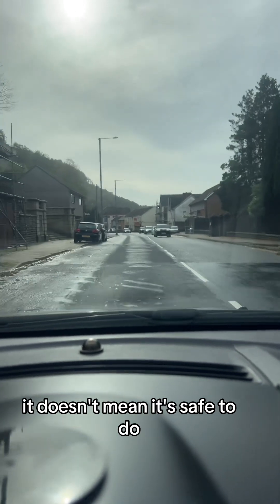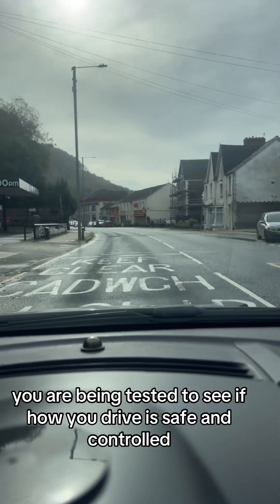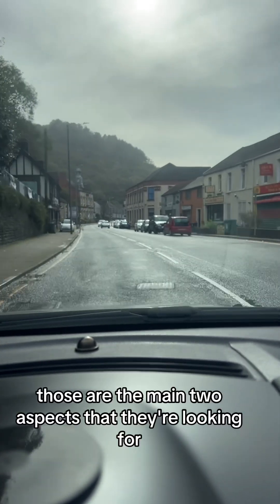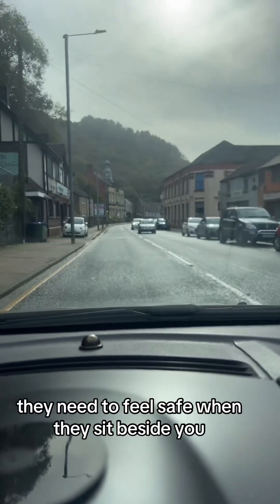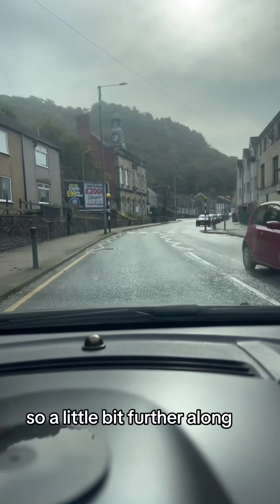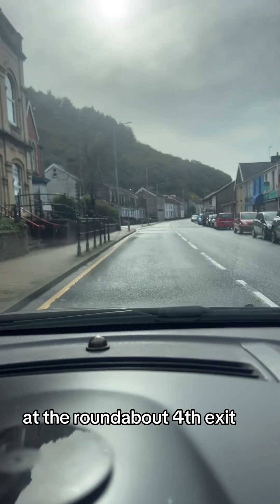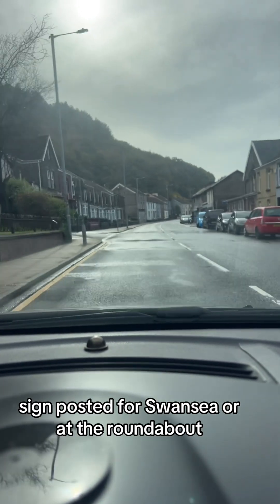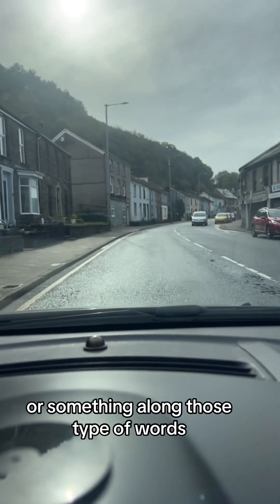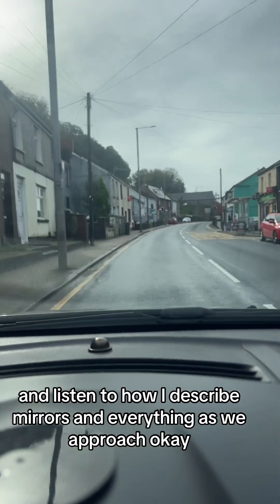It doesn't mean it's safe to do. Remember, when you're on your driving assessment you are being tested to see how safe and controlled your driving is — those are the main two aspects they're looking for. They need to feel safe sitting beside you and see that the vehicle is under control. So a little bit further along they would give you the direction: 'at the roundabout, fourth exit, signposted for Swansea' or 'at the roundabout, fourth exit right, signposted Carmarthen.' Listen to the sat-nav and listen to how I describe mirrors and everything as we approach.